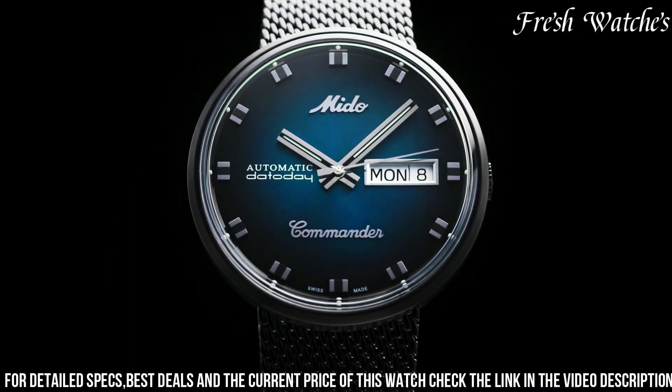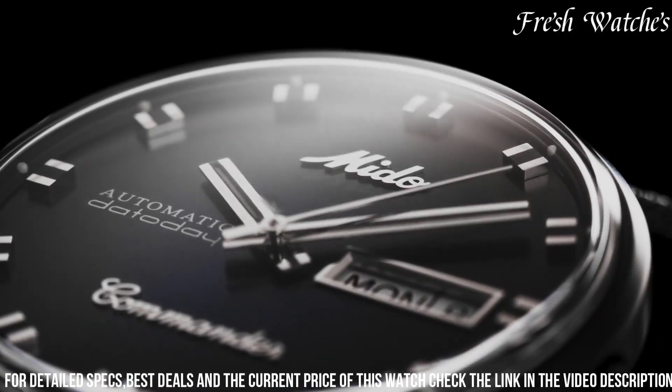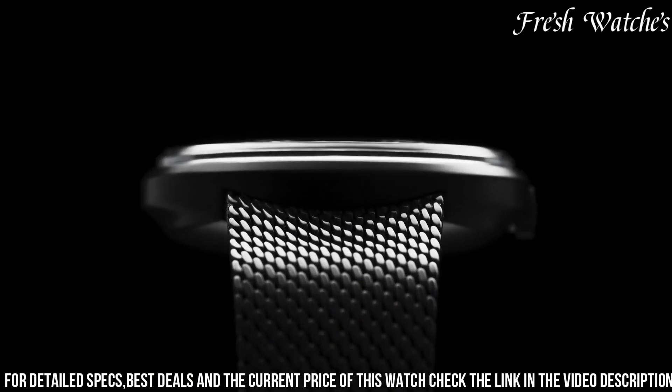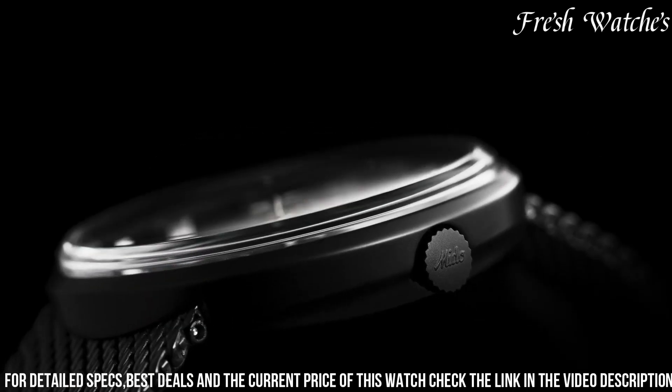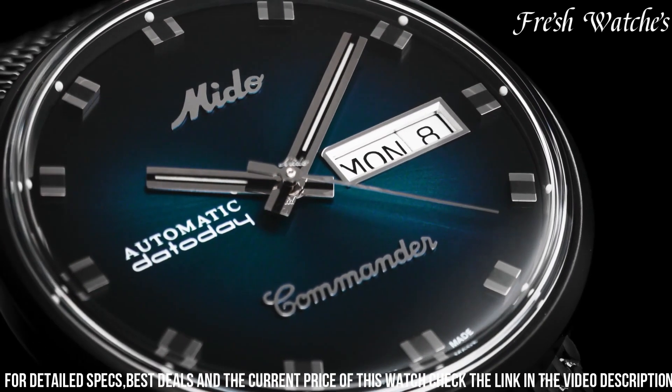With water resistance up to 50 meters, the Mido Commander Blue Shade is more than just a watch — it's a symbol of grace and style, perfect for those who appreciate the fusion of classic aesthetics with modern functionality on their wrist, making a statement wherever they go.